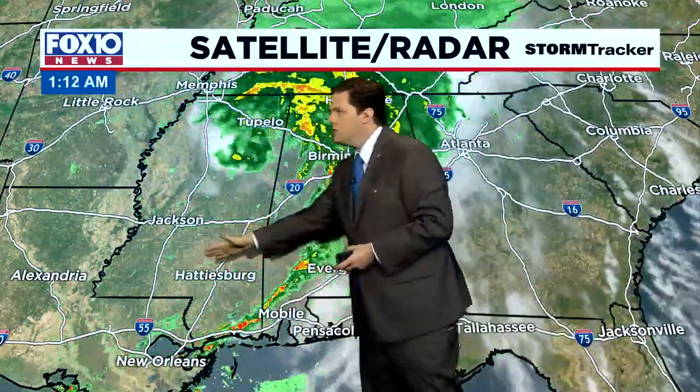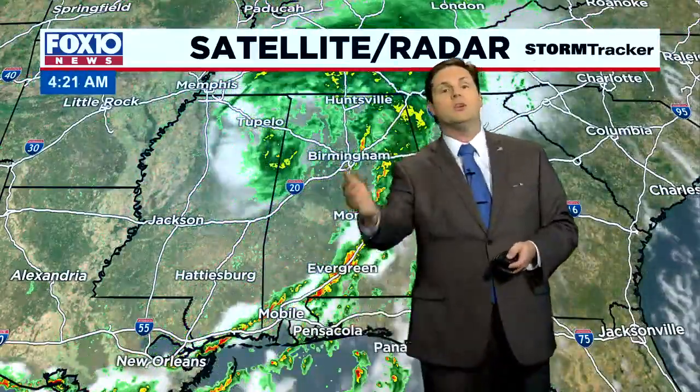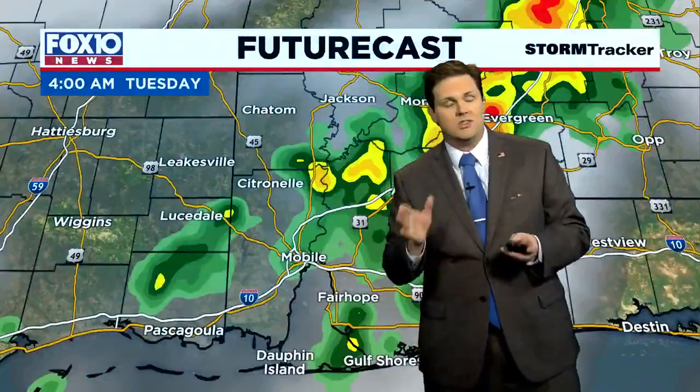The counterclockwise motion is steering those showers and storms from west to east down here on the Gulf Coast, but we get an improvement in our weather by this afternoon and we see lower humidity by the end of the week, setting the stage for a really nice Labor Day weekend.